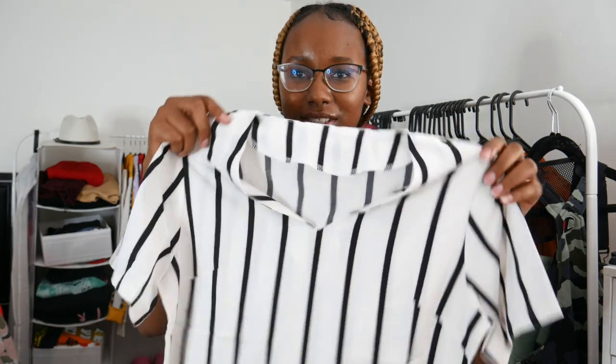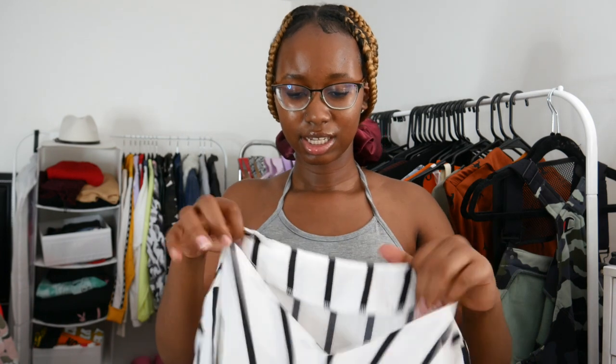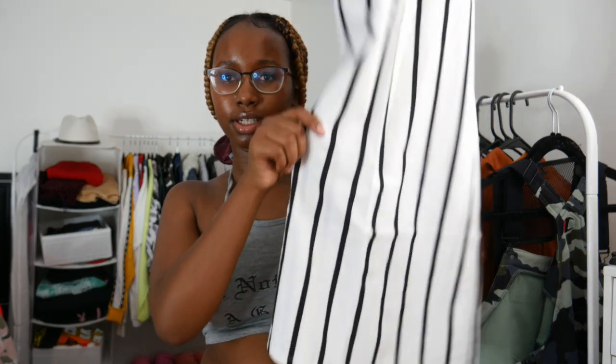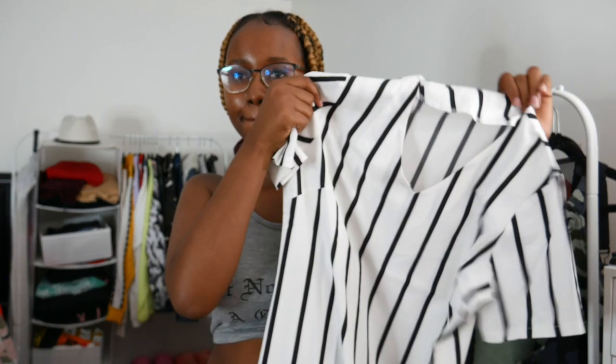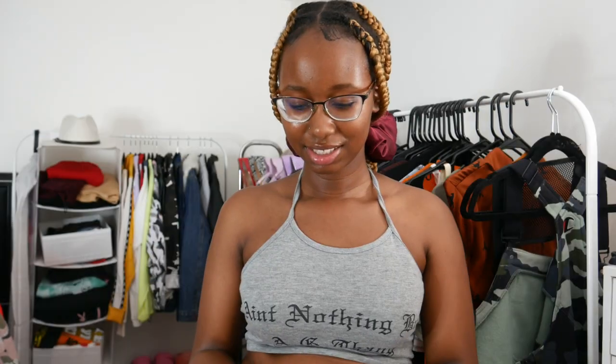Next dress — I was so excited for this one. It gave me really calm, really chill vibes and I actually like this. The material is really light, which means it's going to be perfect for the really hot days. Your head goes in here — I like this.